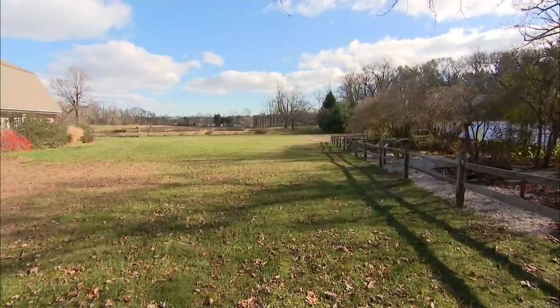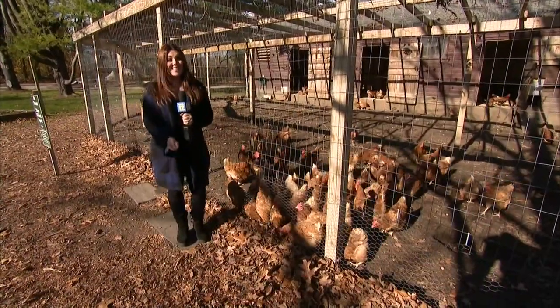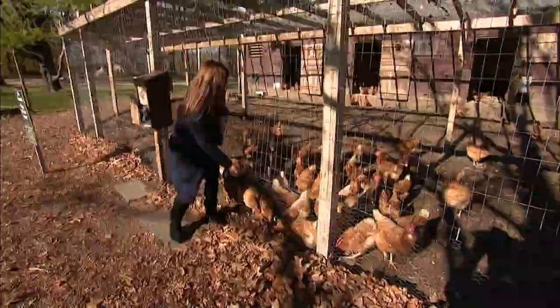They even have a farm on site with a barn from the 1890s. Stop by the Chicken Coop — you can even feed them a little snack. Here you go, girls.